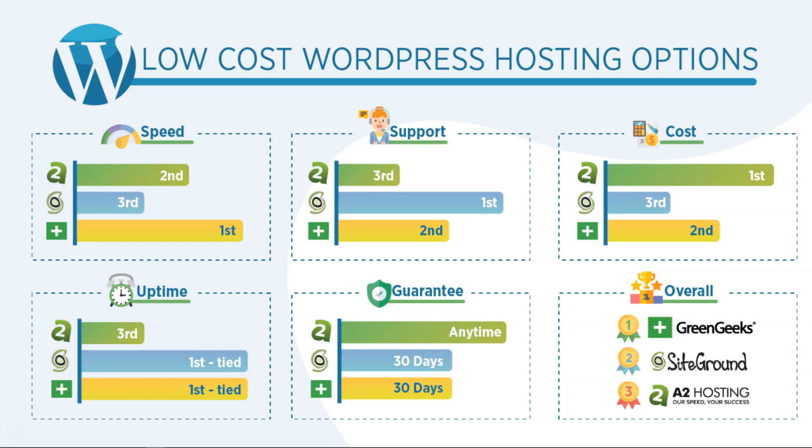Overall, I had Green Geeks ranked first, SiteGround second, and A2 Hosting third. A2 Hosting and SiteGround are pretty close, but I put more weight into support and uptime, which bumped SiteGround ahead. Green Geeks was a clear favorite with fast site speed and lower cost than SiteGround. Before moving on, each host has different data centers: A2 Hosting has USA, Europe, and Singapore; SiteGround also has USA, Europe, and Singapore; Green Geeks has USA, Europe, and Canada.